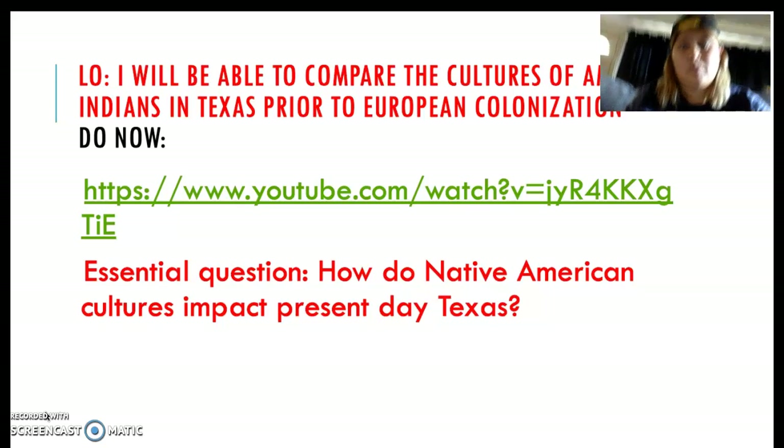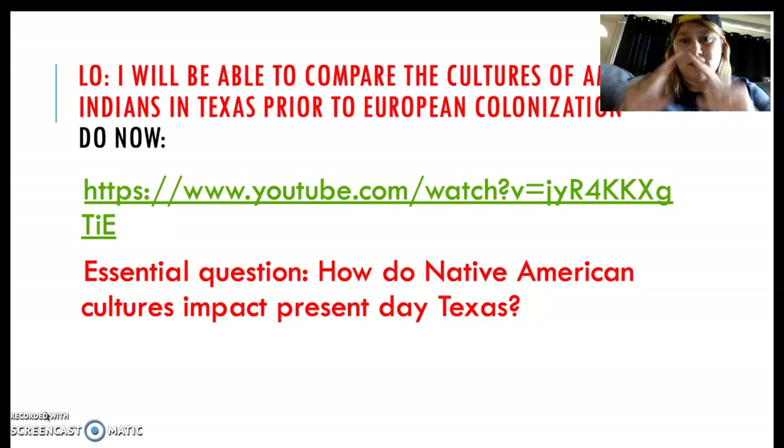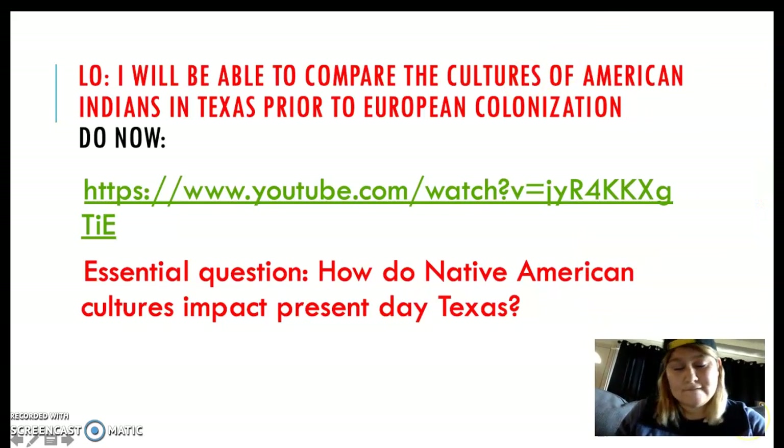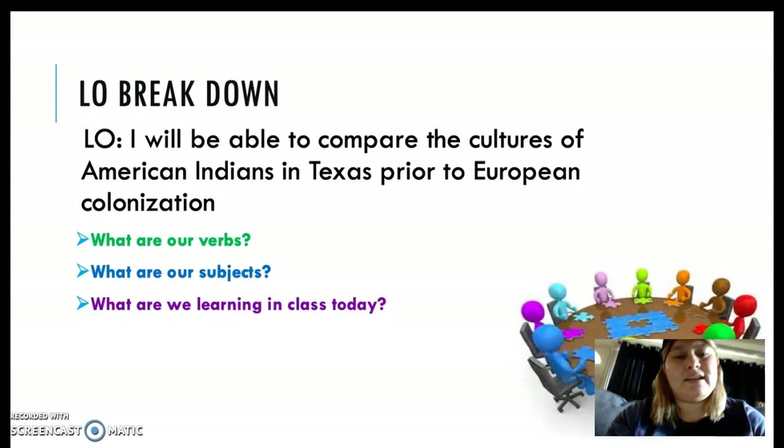Then open your journal to your notes page. Get the guided notes for today glued into your journal. If you guys don't have supplies at your tables, go to the classroom library and get some supplies. Write the LO down on your guided notes. Just like yesterday, today we're talking about the Native cultures of American Indians in Texas — basically the Native tribes that were in Texas before Europeans came, the original peoples of Texas.